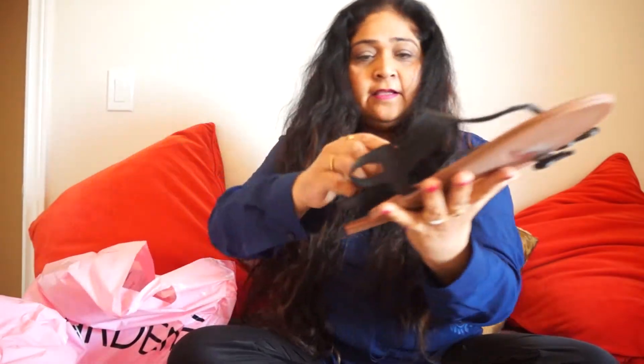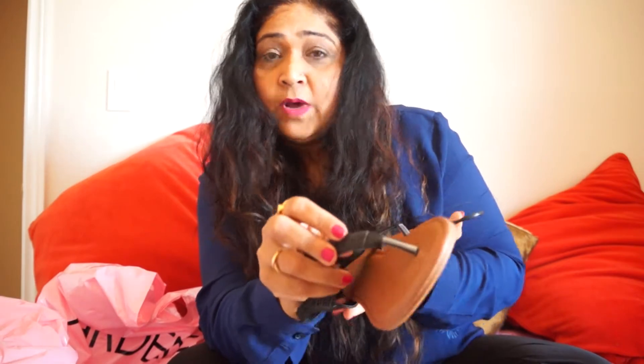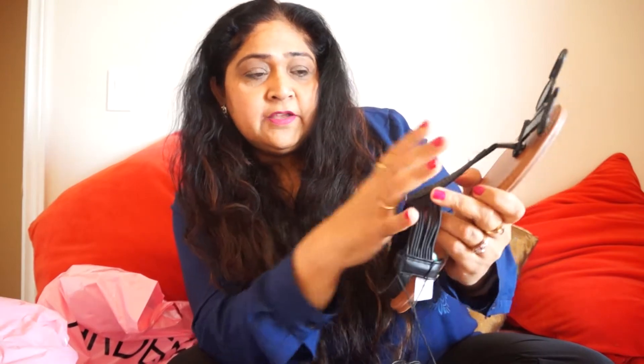These are the sandals — my daughter absolutely fell in love with these. When she wore them they looked so nice. Look at the detailing — it shines beautifully and it doesn't fade if you take care of them. See these strings — when you wear them they give your feet a very good shape and fit really well. This was at a great price too — 40% off. This is the best season to buy all this stuff and they last really long.